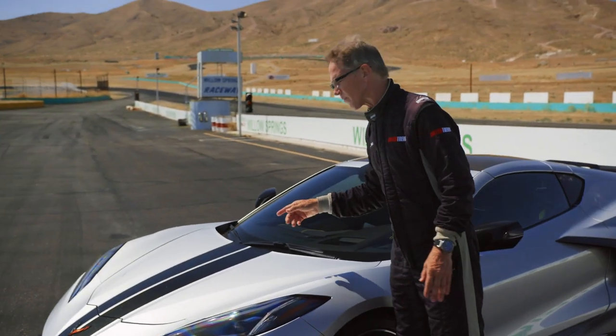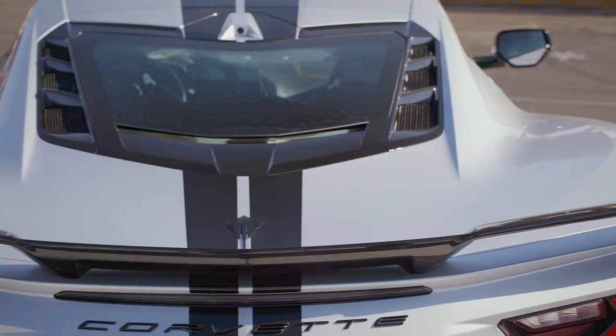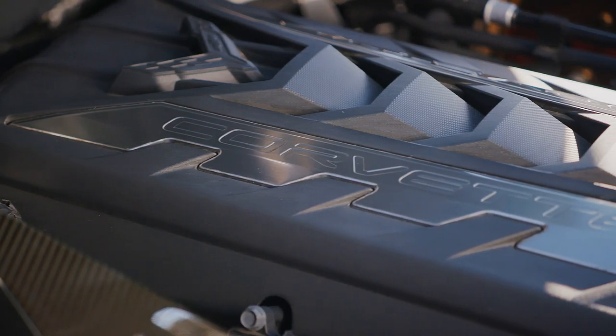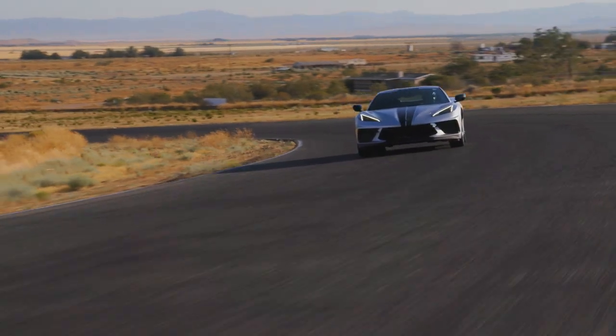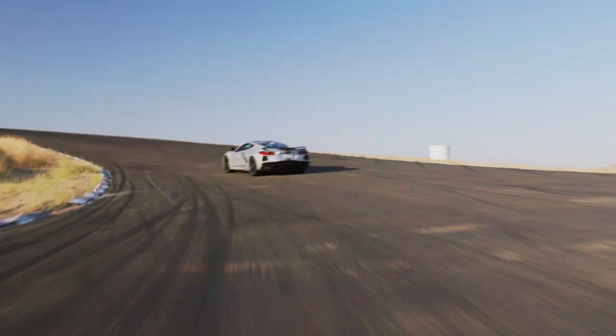Under the deck lid, here's the LT2, looking like a Christmas ham coming out of the oven under glass. It's now making 495 horsepower and 470 pound-feet of torque. The small-block Chevy V8 is better than ever, and it's driving an eight-speed dual-clutch transmission. With close ratios, it shifts quickly and smoothly, snapping off those gears and taking advantage of the power band in the V8.